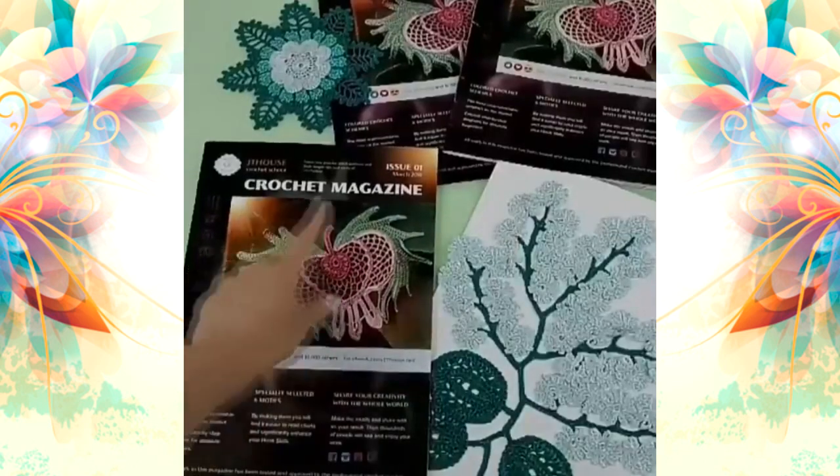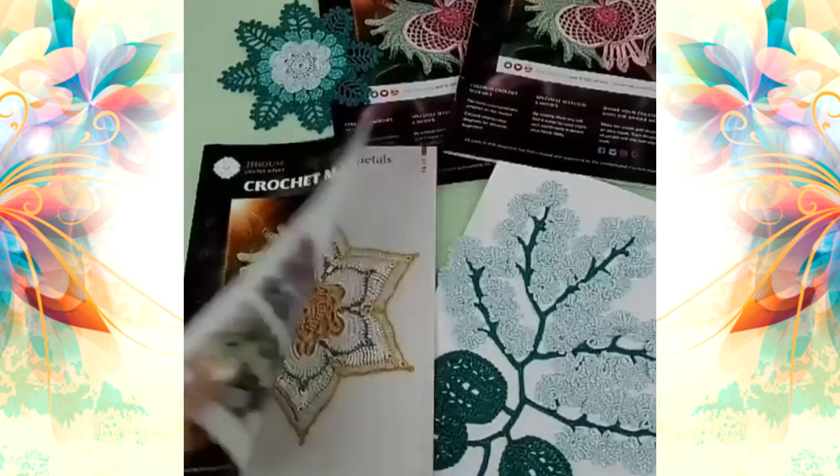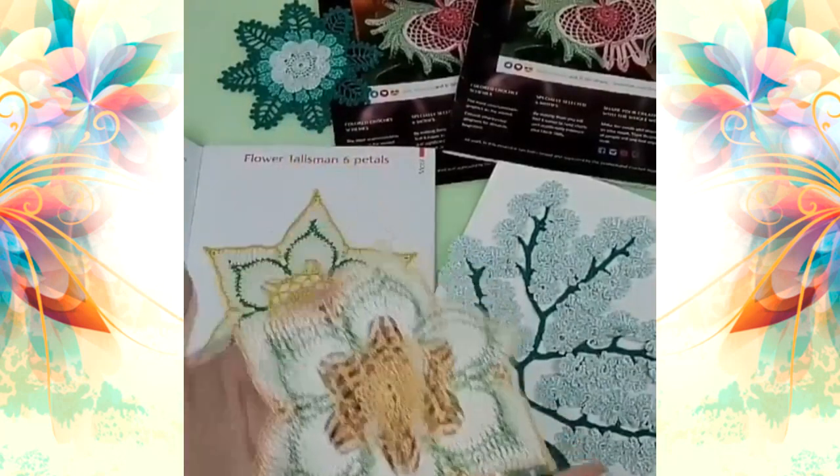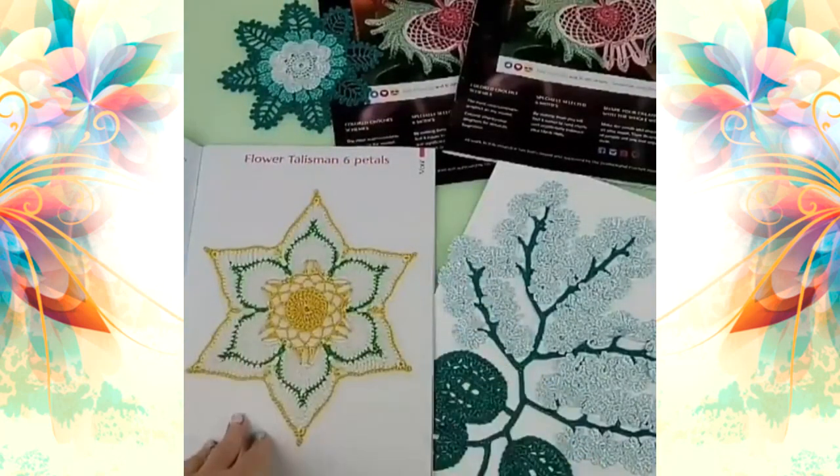First crochet magazine from JT House Crochet School, issue one, with six gorgeous elements inside. For example, Flower Talisman — six petals, my outer motif. You will find here schemes, beautiful photos, and instructions in English.